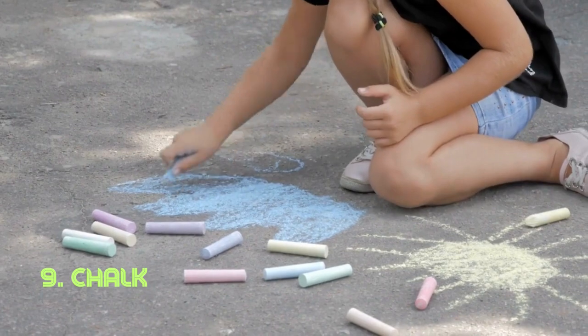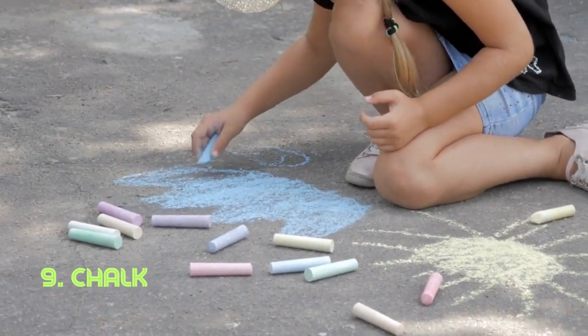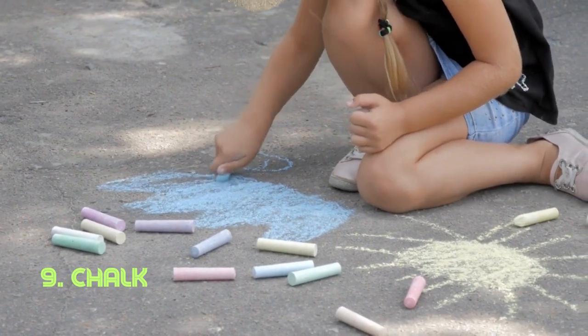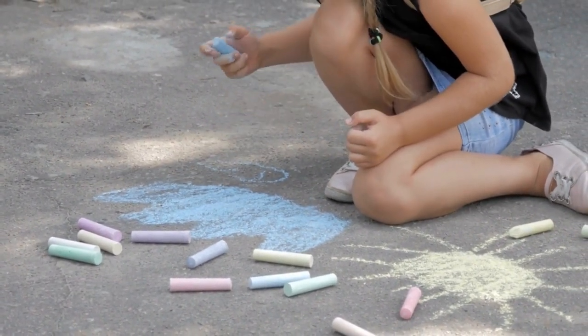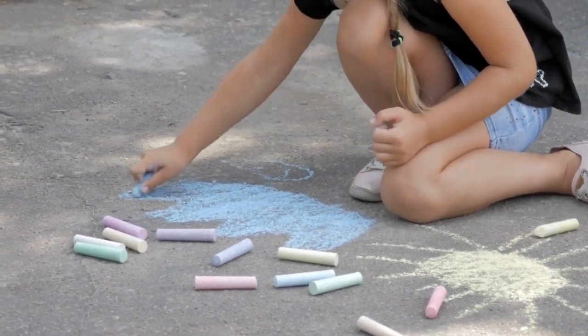Chalk. Chalk's soft composition and texture make it perfect for writing or drawing on surfaces like blackboards. Its use in education and communication has spanned centuries, with chalk-like materials being utilized by civilizations as far back as ancient Egypt.